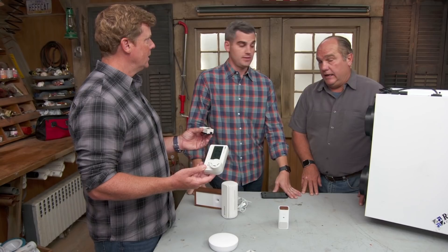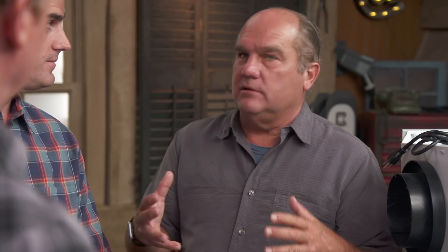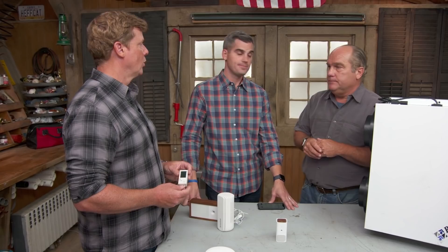A smartphone app displays the data: three pollutants — particulate matter, VOCs, and carbon dioxide — plus temperature and relative humidity, graphed over time. One event showed particulate matter spiking to 251, caused by the gas range running without the exhaust fan. Ross shares that after building a super-tight foam-insulated house 15 years ago, his family felt sluggish and mold formed everywhere until they installed an HRV/ERV. Fresh air in the building changes the way you live in the space.